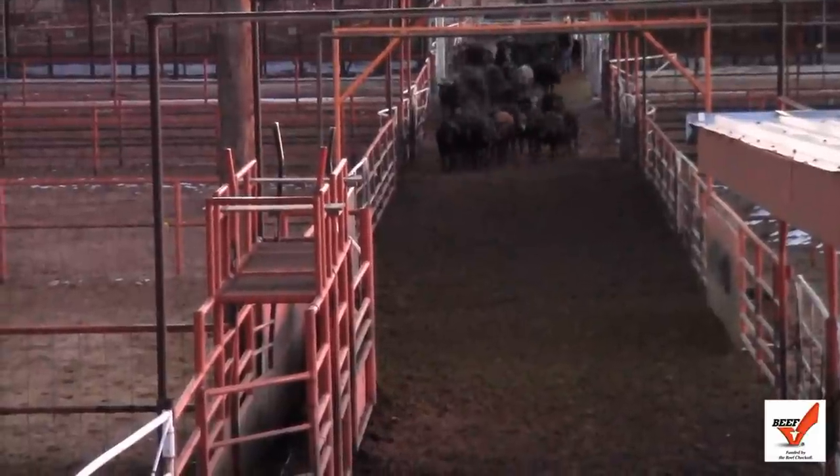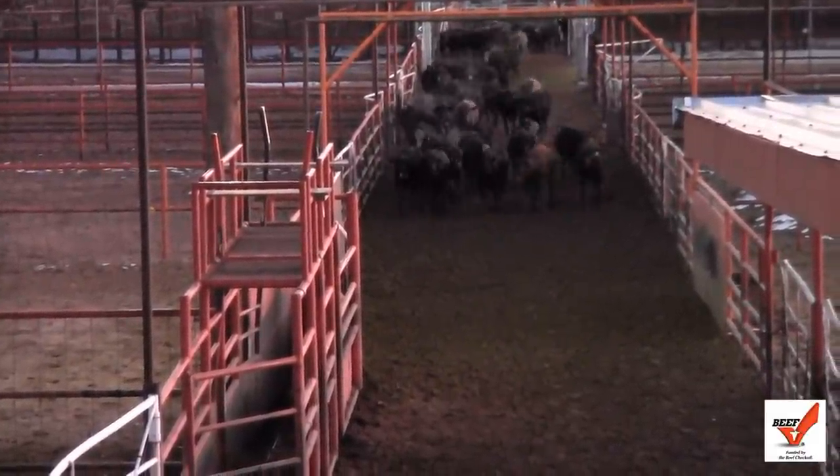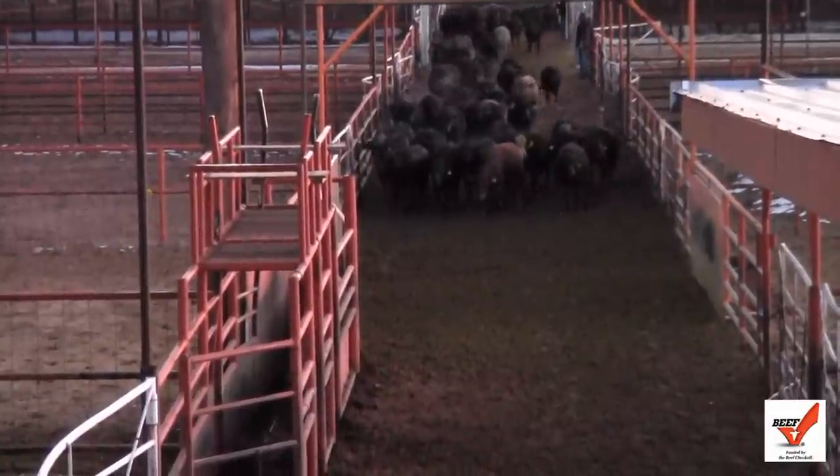They collect the dollar-a-head check-off for every steer that comes through here. The Mexican cattle rancher is the one that pays for that beef check-off. Actually, the Mexicans just see it as another cost to doing business.